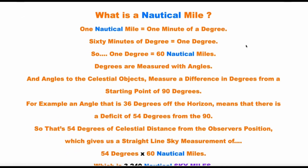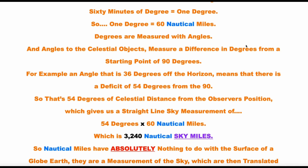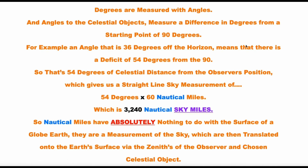Angles to celestial objects measure a difference in degrees from a starting point of 90 degrees. For example, an angle that is 36 degrees off the horizon means there is a deficit of 54 degrees from the 90 — that's called a complement, Brian, not a deficit. So that's 54 degrees of celestial distance from the observer's position, giving a straight-line sky measurement of 54 degrees by 60 nautical miles, which is 3,240 nautical miles.